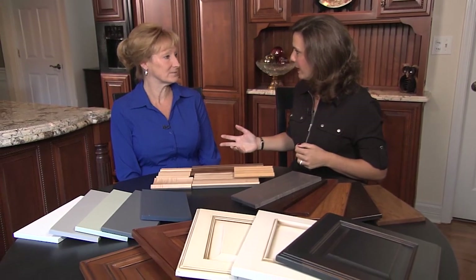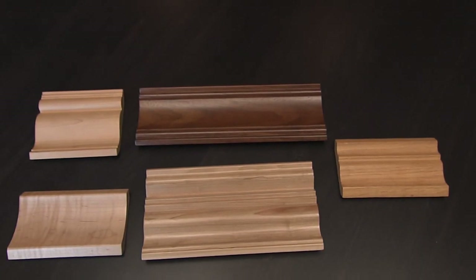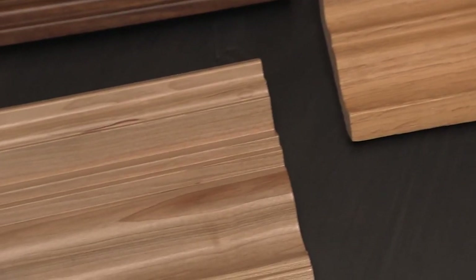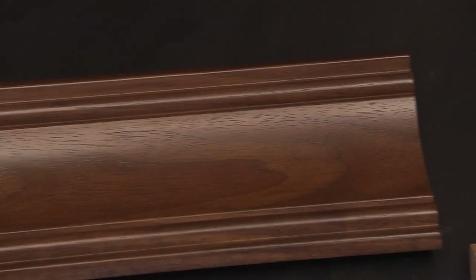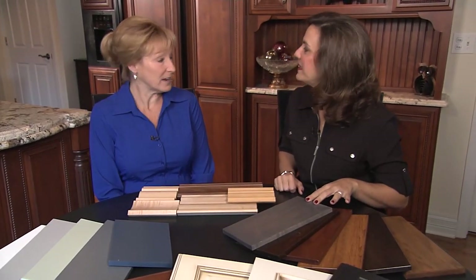Colleen, when I come to you and select my cabinets, what's the first thing I have to do? Well, the first thing you're going to do is choose your wood type. We have a big selection — we can do oak, hickory, maple, cherry, birch. If you want a more rustic look, we can do knotty alder, and any stain color on any wood type.